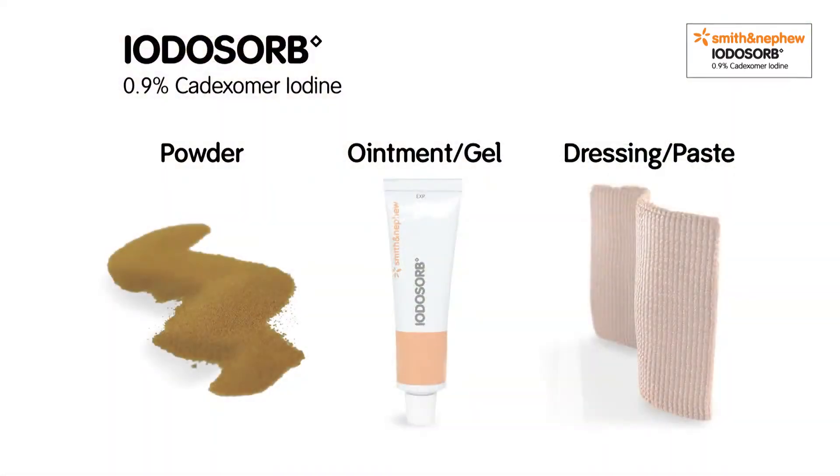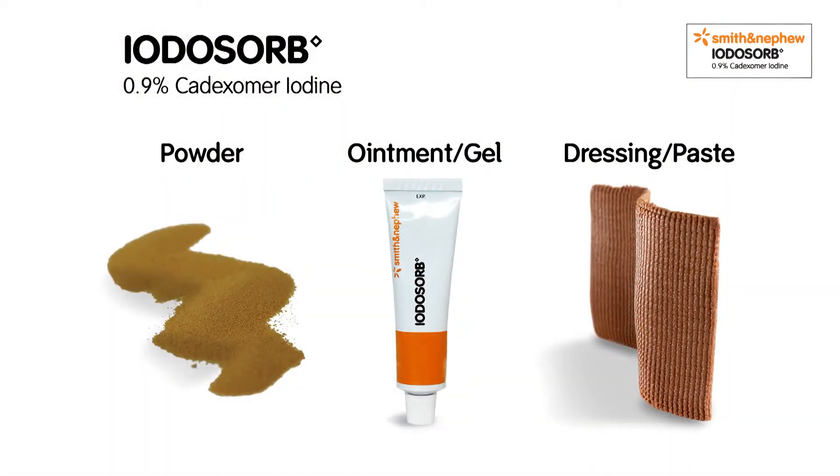Iodosorb comes in three different formats. They all contain cadexomer smart microbeads, delivering a non-toxic sustained antimicrobial action.